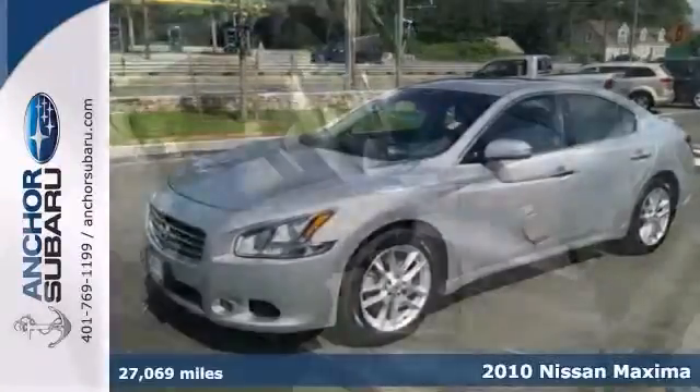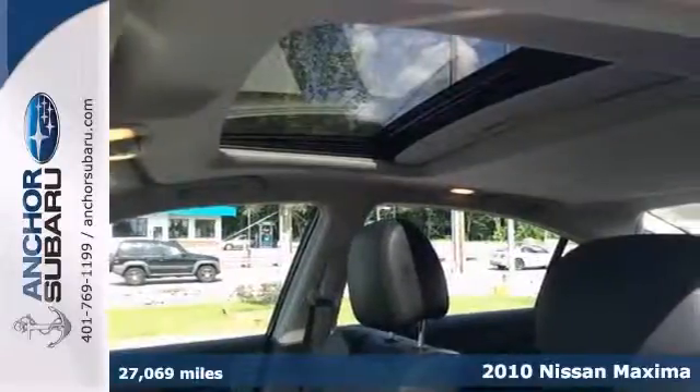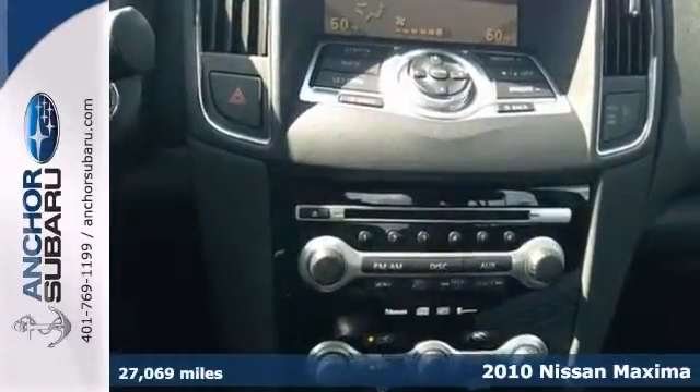Here's a one-owner 2010 Nissan Maxima SV that comes with an AutoCheck buy-back guarantee. This vehicle features a moonroof, heated leather seats, and alloy wheels.